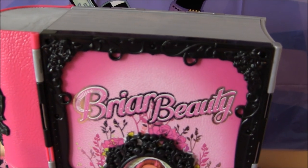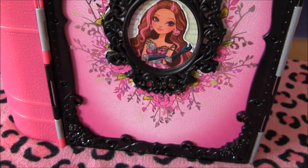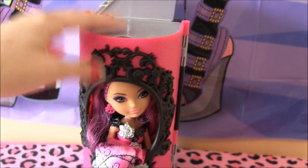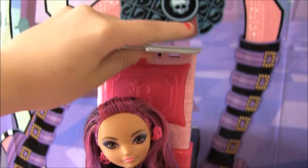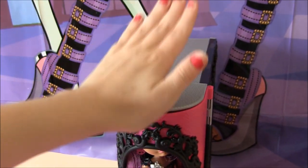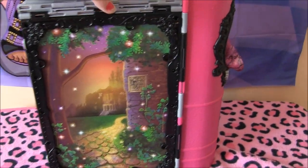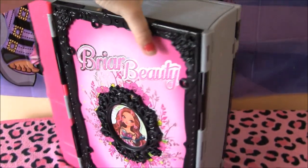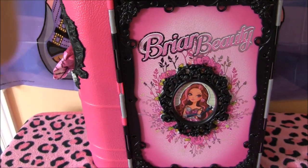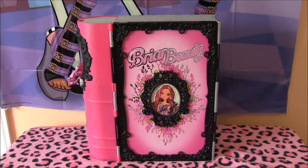Now I'm going to close up the playset. Here is how it looks all closed up — it has a plastic rim around the front that says Briar Beauty, with a picture of her and lots of metallic flowers. Turning it over here, you can see the doll fits in the playset, there's a frame around her and it says Ever After High. This is where the bed is — you just pull it out when you want to use it, and when you don't, you put the playset away and close it up. It's really cool how you can fit all the accessories inside and none of them fall out, so if you want to bring it around it's pretty easy to do that.